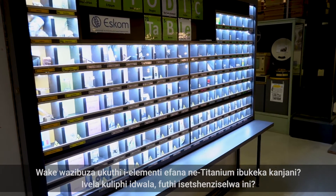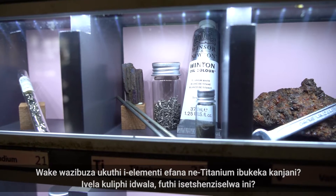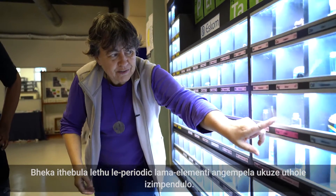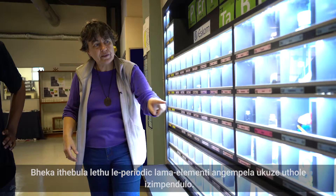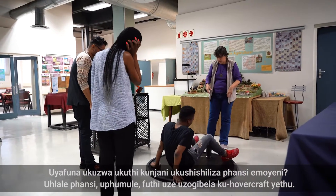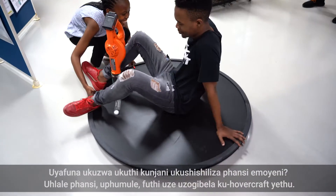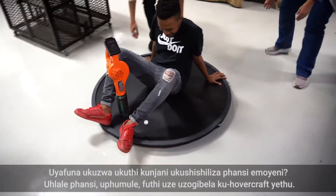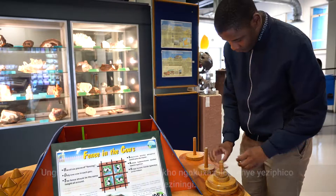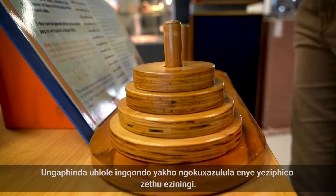Have you ever wondered how an element like titanium looks like in real life, which rock it comes from, and what it's used for? Explore our periodic table of real elements to find out. Do you want to experience what it feels like to glide on a pocket of air over the floor? Sit down, relax and come for a ride on our hovercraft board. You can also challenge your brain by solving one of our many puzzles.